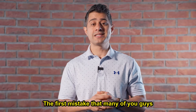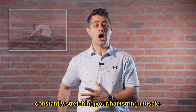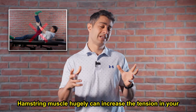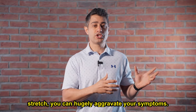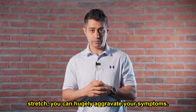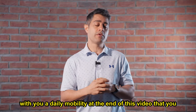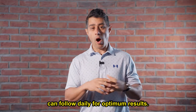The first mistake that many of you guys make while you're suffering from sciatica is that you're trying to constantly stretch your hamstring muscle. Hamstring stretching can hugely increase the tension in your sciatica nerve and by doing that stretch you can hugely aggravate your symptoms. Instead of stretching your hamstring, I'm going to share with you a daily mobility routine at the end of this video that you can follow daily for optimum results.